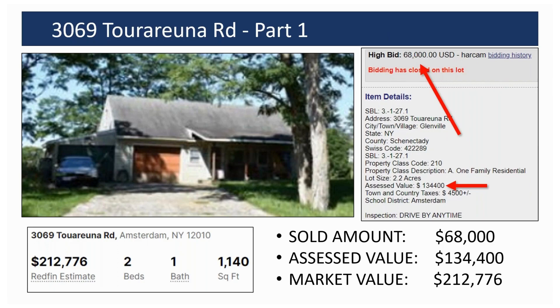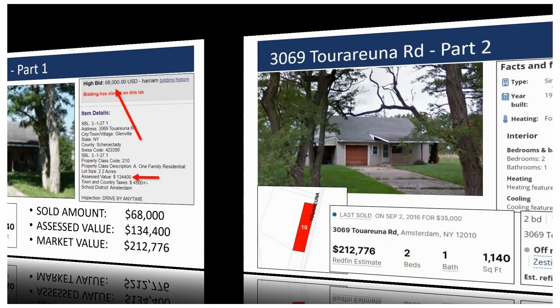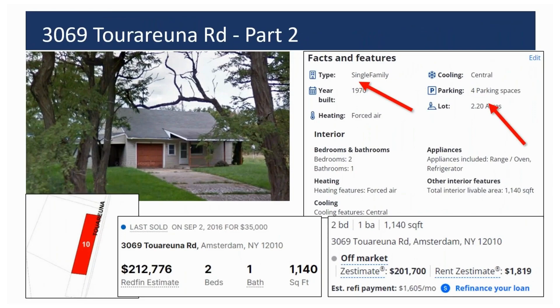That's a fairly low price, especially for a home that looks like it's still being lived in. It's relatively new — built in 1970. The assessed value is $134,000, but its estimated market value is about $212,000. So they picked it up for about a third of value, which is a pretty low price to pay for a house this nice. It's also got a couple acres of land included with it, so for being a newer home, everything about this is pretty attractive.